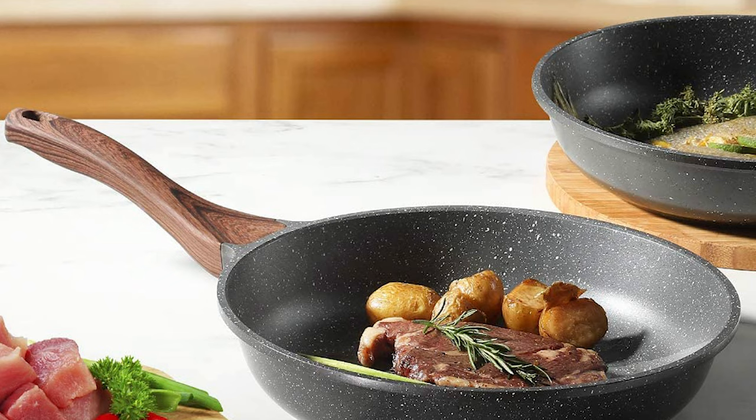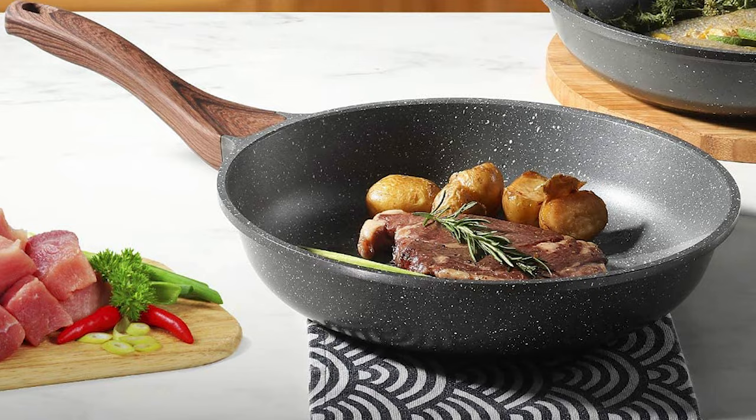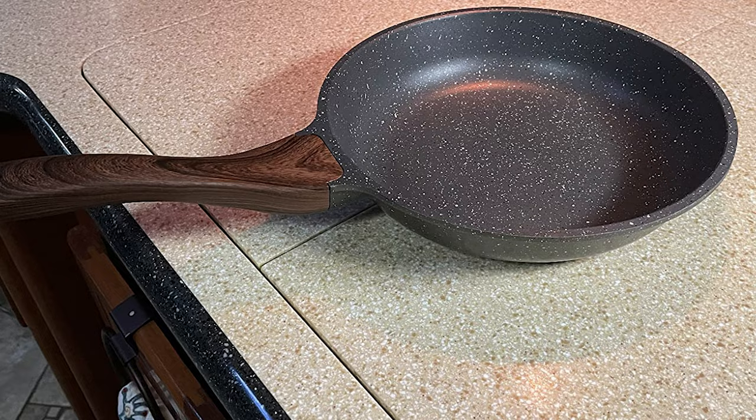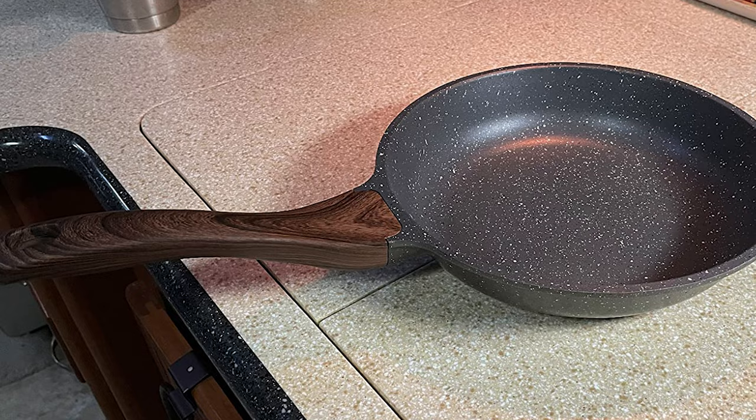This skillet is designed with Switzerland ILAG non-stick coating that is PFOA free, safe, and healthy. The non-stick skillet inside is made of cast aluminum, which is more durable and sturdy. Additionally, this pan is super easy to clean up — just wipe it with a paper towel or rinse it with water.